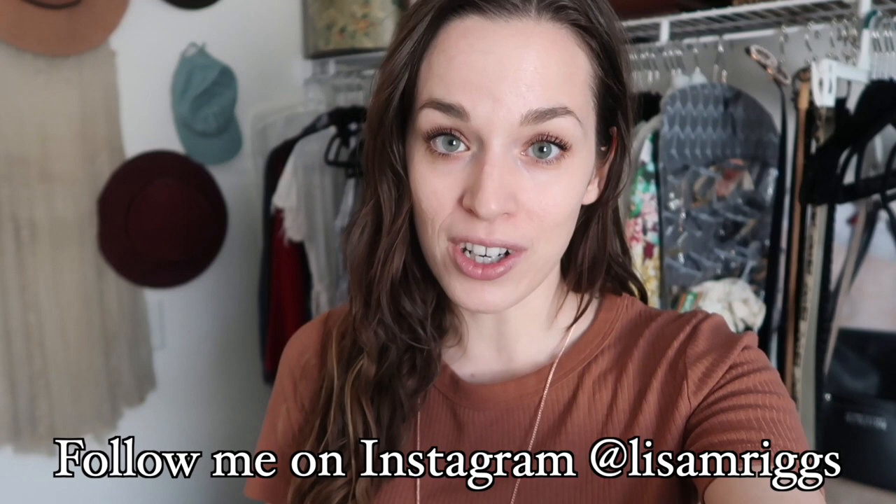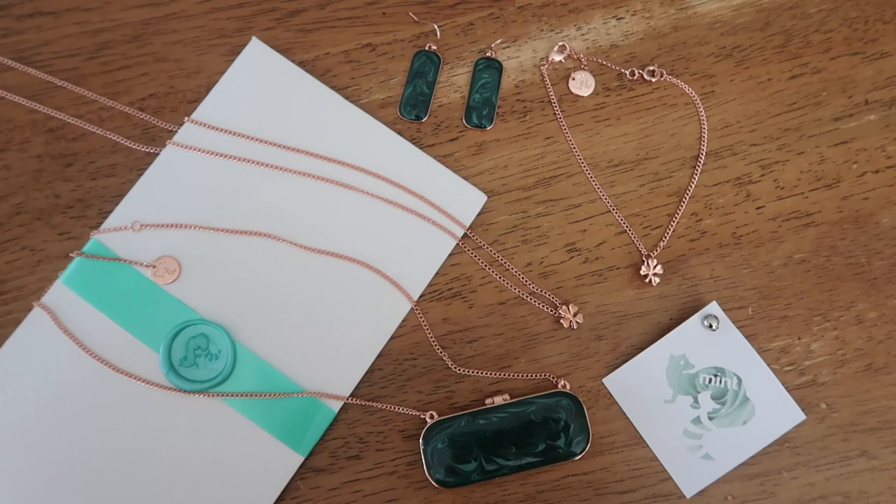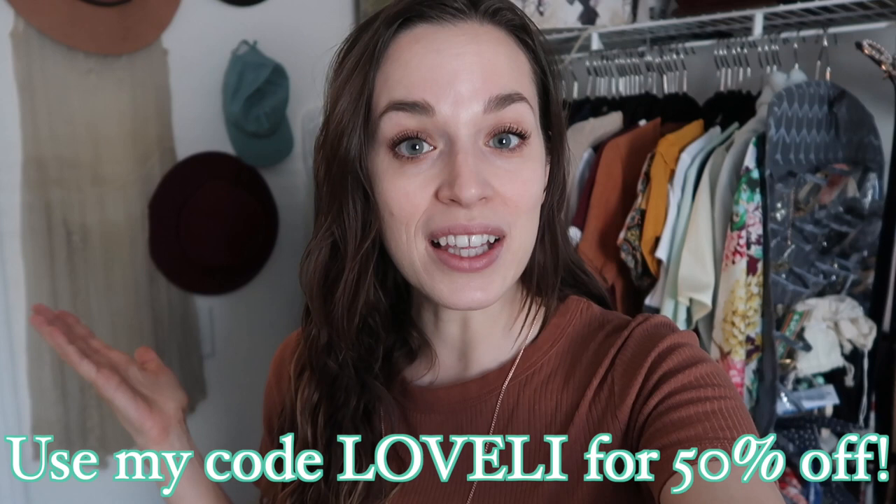I want to give a quick shout out to Mint Mongoose — they are sponsoring today's video. Mint Mongoose is a jewelry subscription service. You can sign up for $15.99 a month plus free shipping in the U.S., or $10 shipping outside the U.S., and you get three pieces of meaningful, quality jewelry every single month. Every three months you get an additional gift with your subscription. I have a code you can use — 'lovely' — and you can get your first subscription box for 50% off. That's only $8, and you get three pieces of jewelry. Such a good deal.